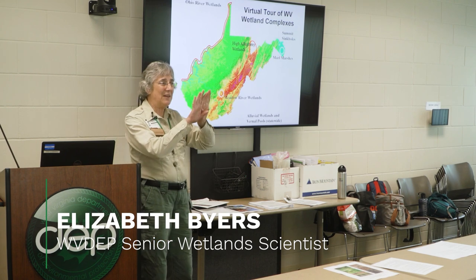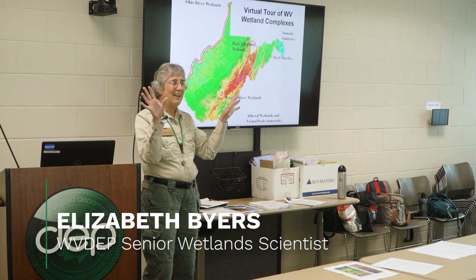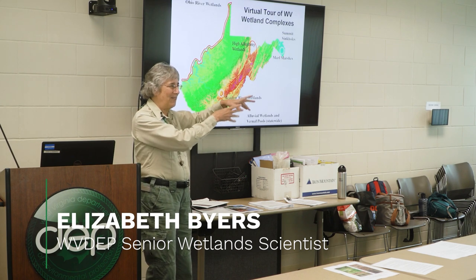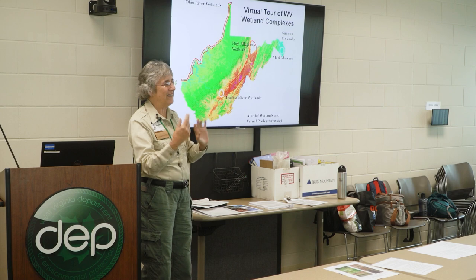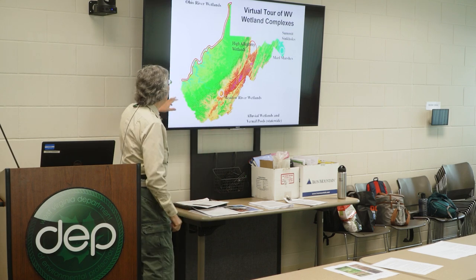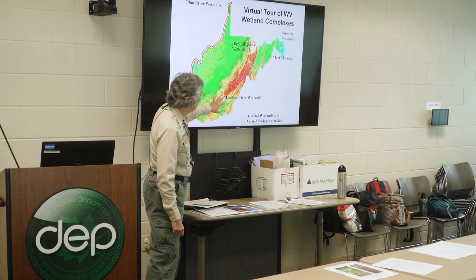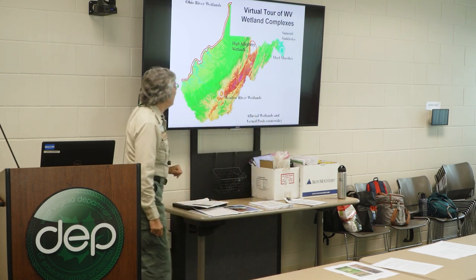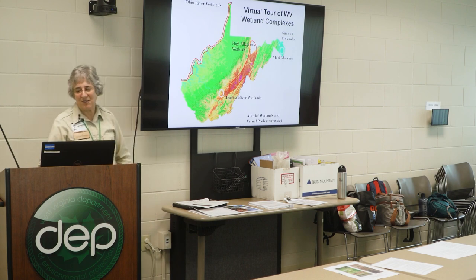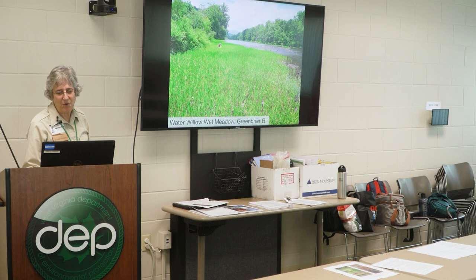You'll be able to see that when you look at the GIS viewer at all the scores, because you'll see there are parts of the state where it's all kind of blue and purple — really high scoring — and parts of the state where it's just normal colors. The Ohio River wetlands, the High Allegheny wetlands, the morrow marshes, and the summit sinkholes are the five special areas that we have, and I'm just going to show you a few of these.